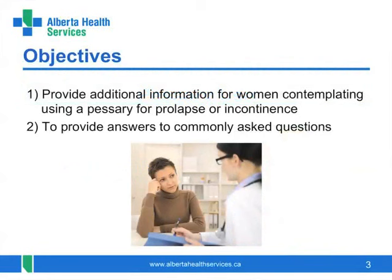This module will provide information about the use of pessaries for incontinence or prolapse of the pelvic organs and address common questions that women have.